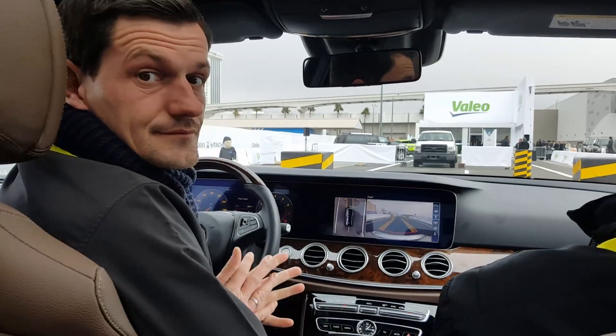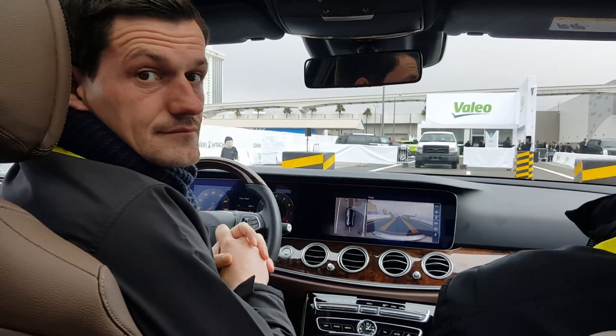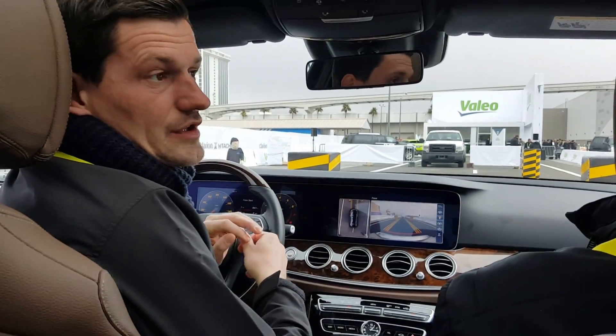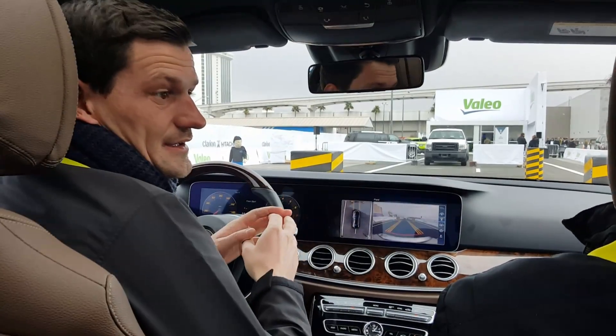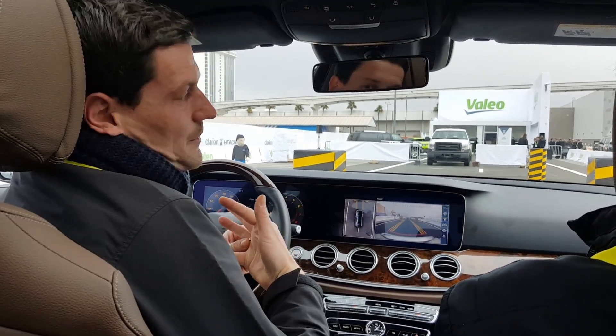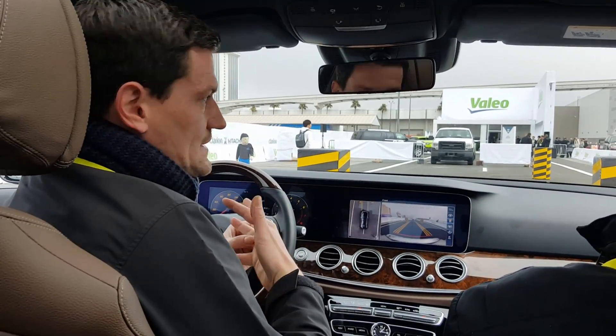So technically you just put it in — the installation part, I guess my question is not that complicated, right? It depends on the type of car, the shape of the car, the size of the car. It might be complicated, it might not. It always depends on the customer and the type of car we have to put the sensors in.